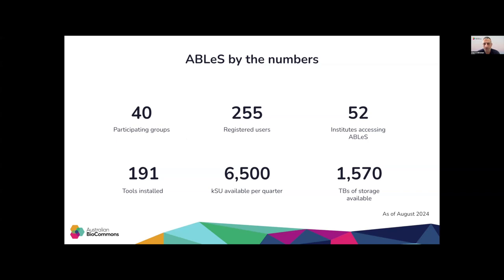Here are some numbers to give you an overview of ABLES. As of today, there are 40 participating groups from more than 50 different Australian institutes, including universities, medical research institutes, and research organizations. Within these projects, we have more than 250 users. Some of them are only accessing our shared tools and workflow repository. The users have installed more than 190 common bioinformatics tools and made these tools available to all researchers and users at NCI. We have more than 1,500 terabytes of storage and 6.5 million service units available each quarter for ABLES users.